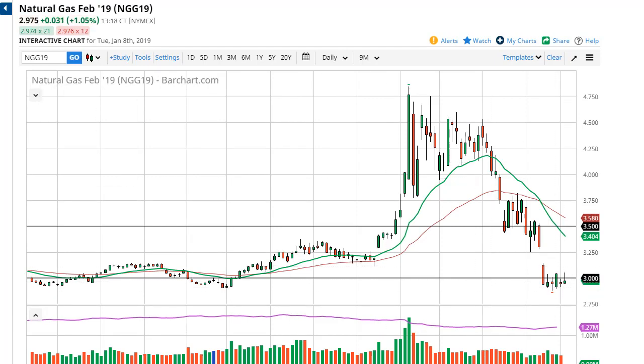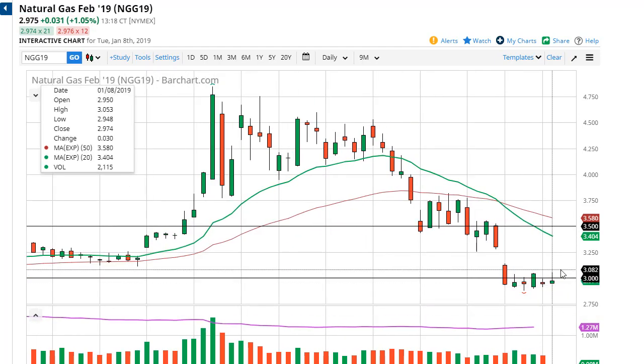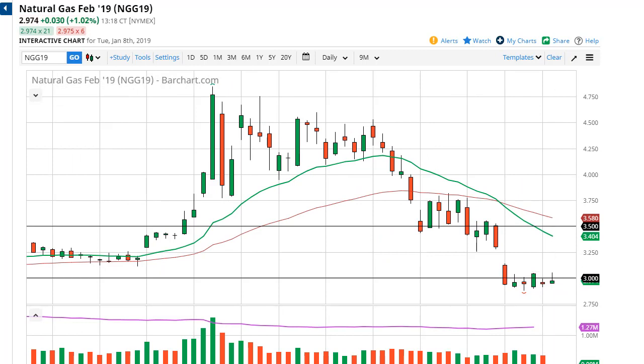At the same time, we've got Nat gas rallying a bit. We have shown some exhaustion near 305. I don't like this candle — I don't like taking this as a short, although we could get to 250. I still need to see this gap filled closer to 330. So I'm waiting for a rally that I can fade. Gaps do tend to get filled, especially in futures markets, so give it some time — you're just going to have to be patient at this point.